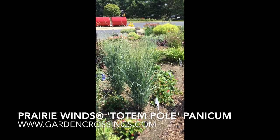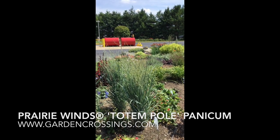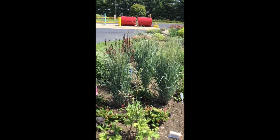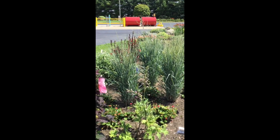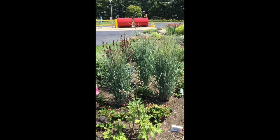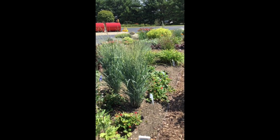Hi, this is Heidi from Garden Crossings, out in the gardens today. In front of us here we have the Panicum Prairie Winds Totem Pole. These are not fully mature plants because they are new for 2018, but I wanted to show you here in the garden what they look like as far as the habit. Just understand that they are going to get taller — approximately five to six feet tall.